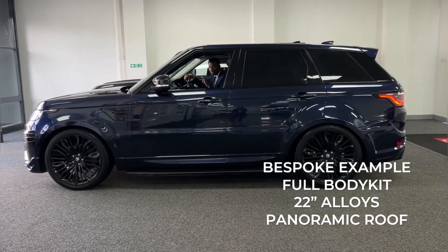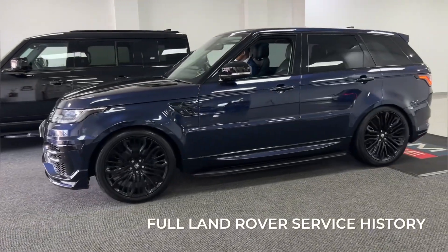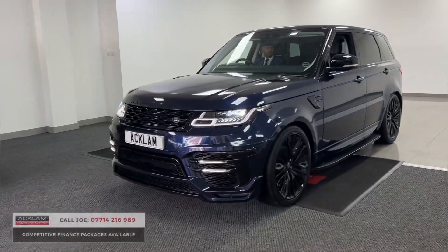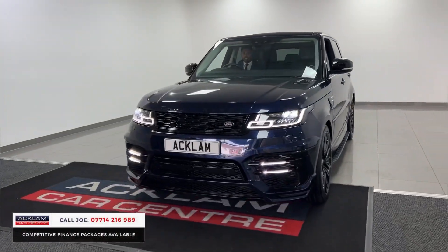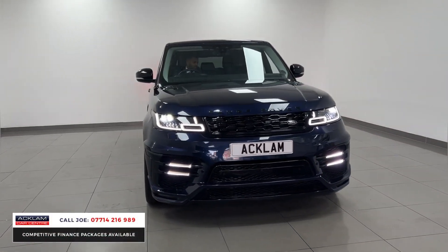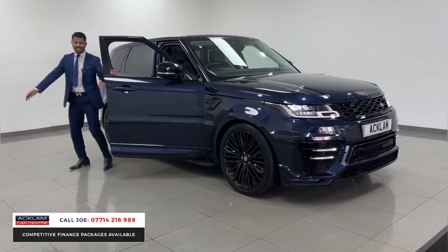Check this out — it's absolutely unbelievable. It's a very much bespoke Range Rover Sport in Loire Blue on a 68 registration with only 38,000 miles on. This car's got full Land Rover service history, with a body styling kit, upgraded 22-inch Hawk wheels, and it's an HSE. It's a stunning car. This car will not last the day.